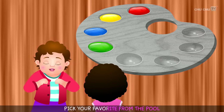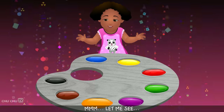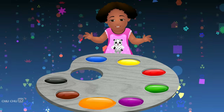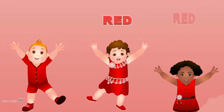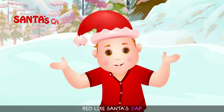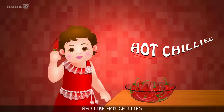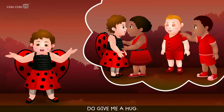Pick your favorite from the pool. Hmm, let me see. I like red, red, red, red! Red like an apple. Red, red, red — red like this car. Red, red, red — red like Santa's cap. Red, red, red — red like hot chili's. Red, red, red — red like a ladybug. Do give me a hug!